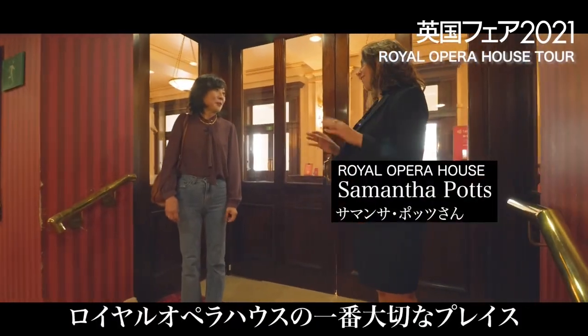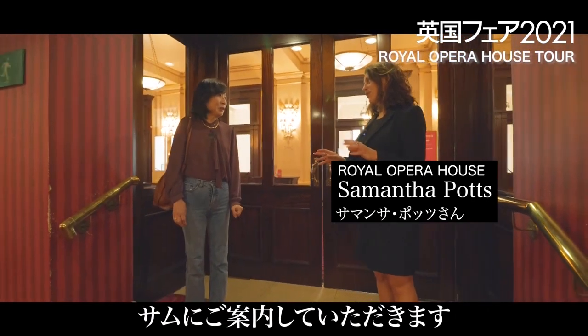I'm now going to take you into the heart of the Royal Opera House. I'm going to take you into our beautiful auditorium. Wow.